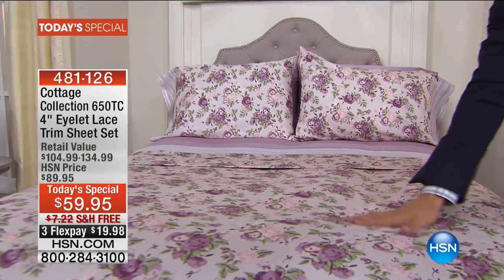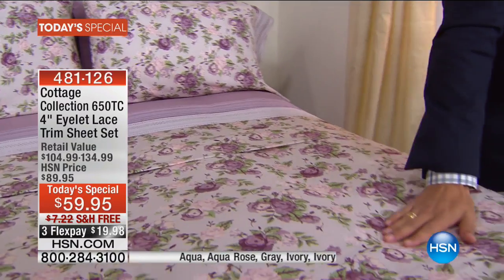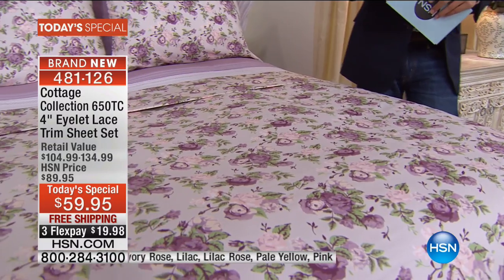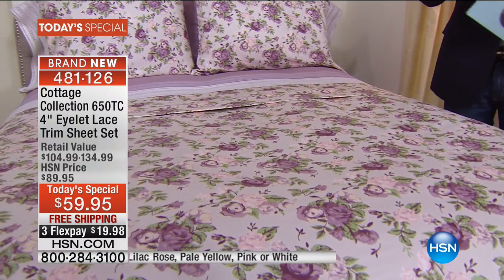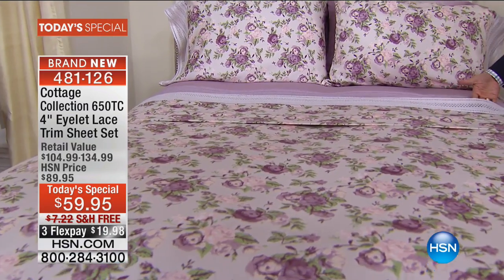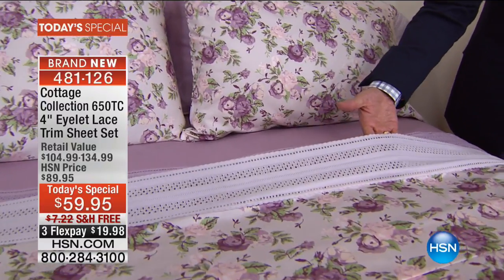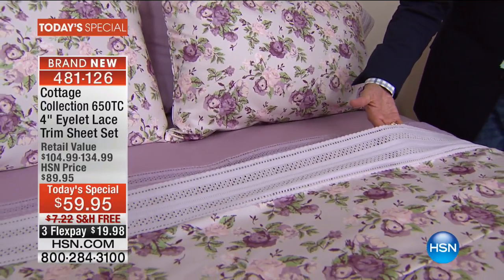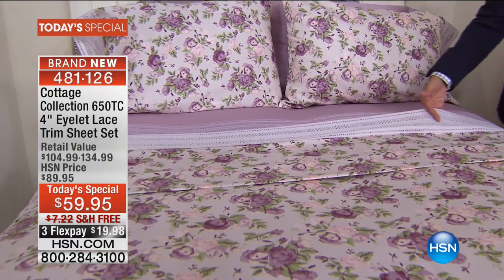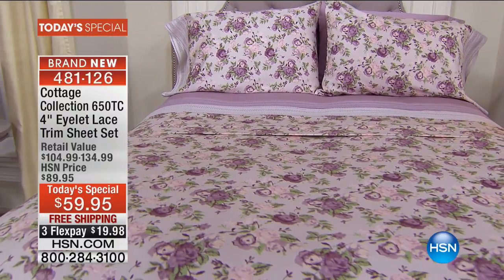For New England styling done incredibly right, this is the brand new, never-before-seen, cotton-rich, incredible eyelet lace trim sheet set from Cottage Collection. You are getting a 650-thread count premium set of sheets with the most gorgeous vintage, one-of-a-kind eyelet lace trim. We are talking about the kind of styling you are seeing on royalty these days — one of the hottest trends in fashion and one of the most timeless looks in home decor.